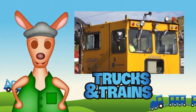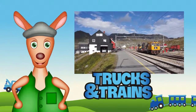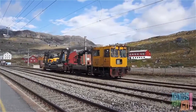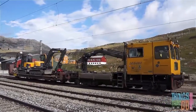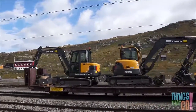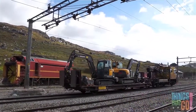Roo roo! G'day everyone, it's Reggie Roo here. I'm not sure what we're up to today — shall we have a look together? It looks like a yellow maintenance train. It has two yellow diggers on the back! Do you know what a maintenance train does? It fixes the railway to make sure the trains can travel safely. Look — the digger is unloading the workman's equipment.